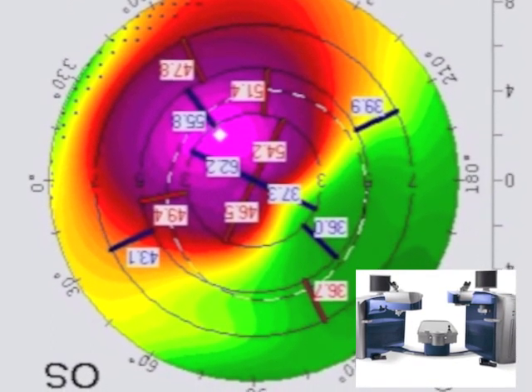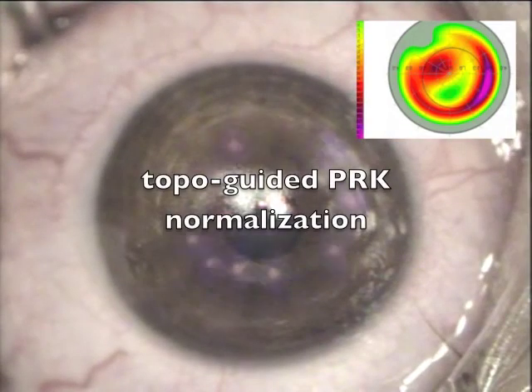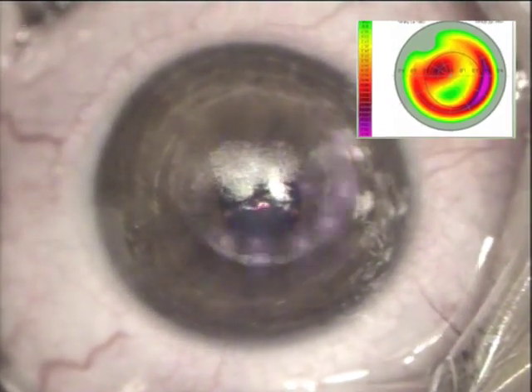Here is the PDK part treatment of the Athens Protocol with the EX500 laser from the refractive suite. This is the topography-guided treatment, a signature treatment for Alcon WaveLight.